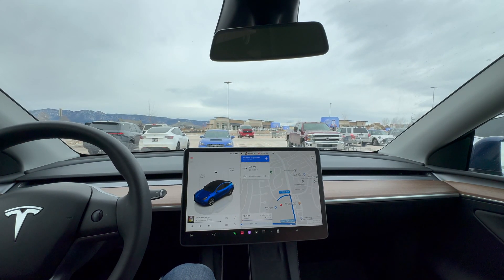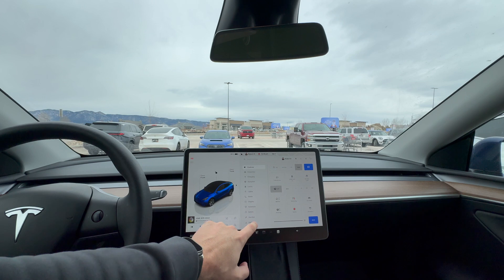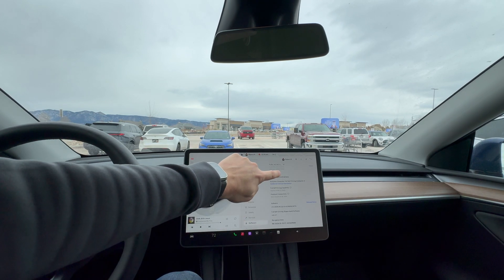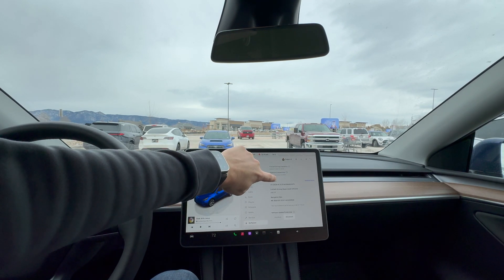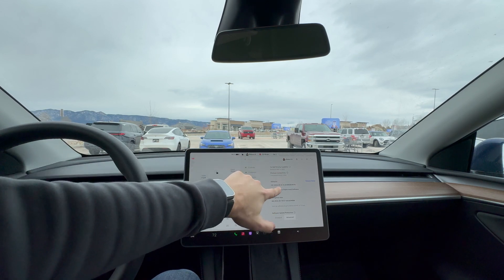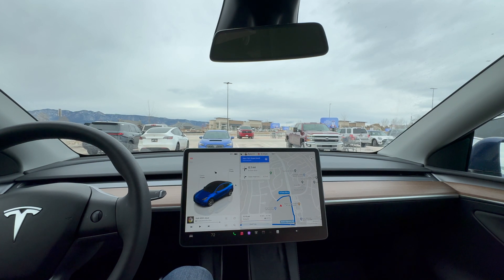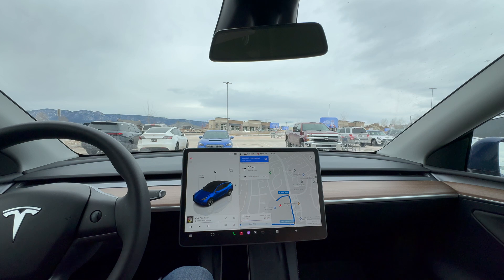Alright, let's rock and roll with another video. Running FSD 13.2.7 — made a video this morning with initial first impressions. We're going to test this out a little bit. We got this update last night. We're going to head down to Shields from the King Soopers parking lot, just to get an idea of point A to point B.